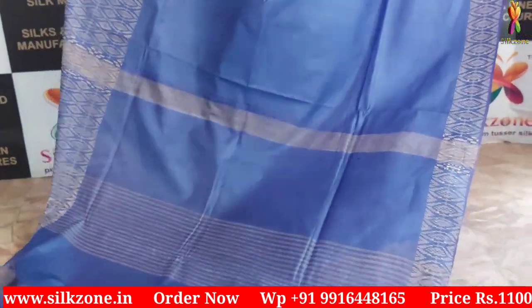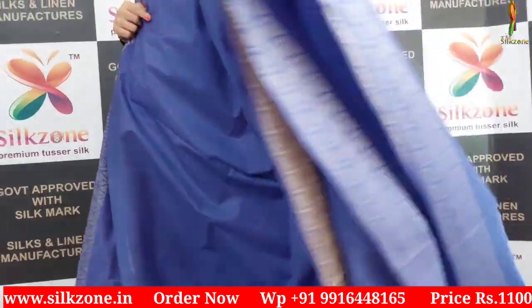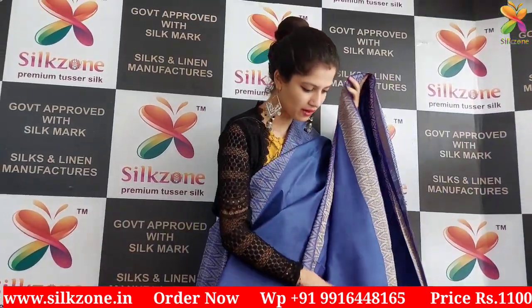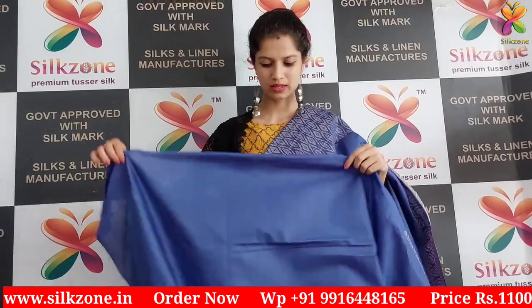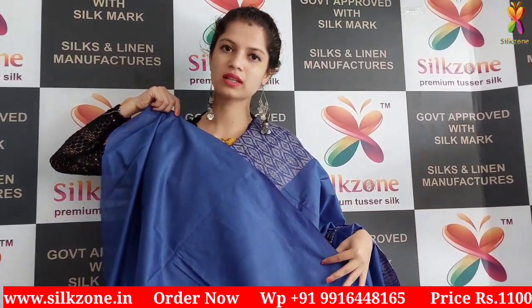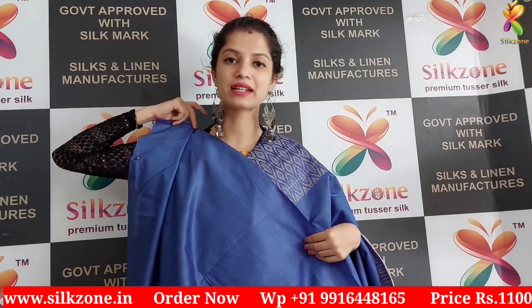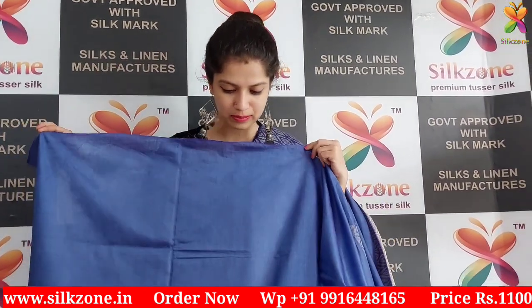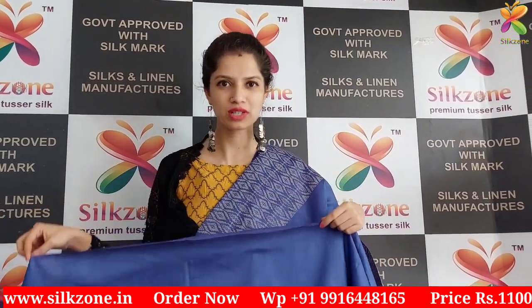These are the golden thread waving saris and this is the body of the sari. We have a beautiful plain blouse — this is the blouse of the sari which is in the light blue color, the same running color, a plain blouse. The cost of this beautiful complete sari with all the taxes is just 1100 rupees.